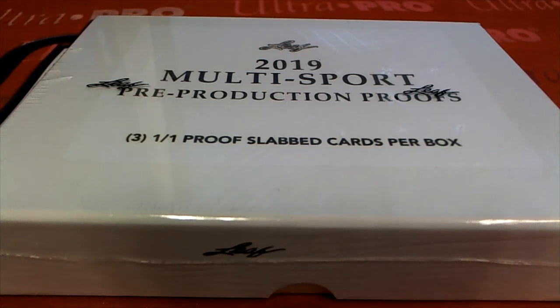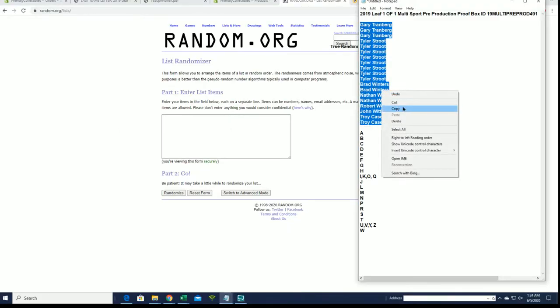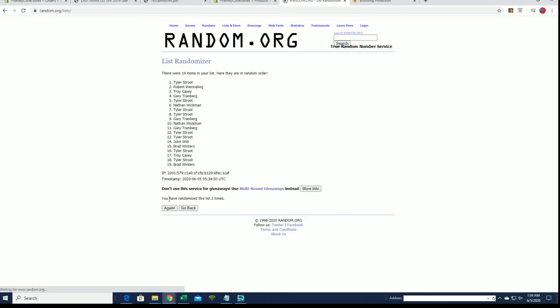Let's do it everybody — 2019 Leaf 101 Multi-Sport Pre-Production Proof Box number 491. Good luck everybody, let's do it. Gary T down to Troy C. Let's copy and paste. Here we go guys, 19 flip.